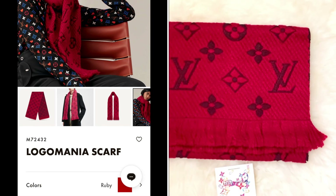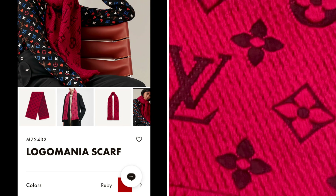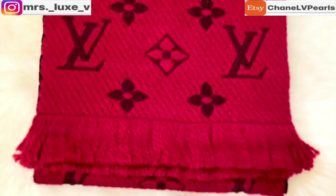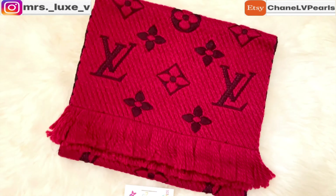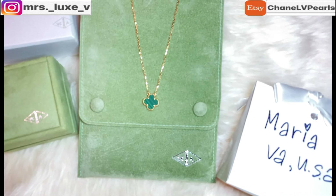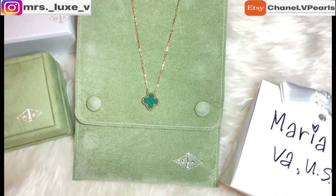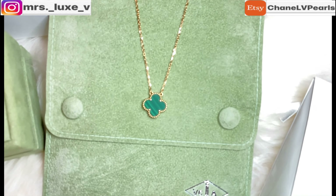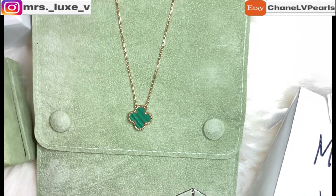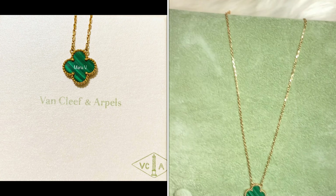Following favorite item in my December list is this Louis Vuitton Logomania scarf in ruby color. It gets really cold here in Virginia and this scarf is perfect for the fall and winter months. And next is my Alhambra vintage Malachite necklace. This beauty was my very first purchase from Van Cleef & Arpels. Besides pink and red, green is one of my favorite colors. The Malachite stone is quite stunning in person as it has streaks of lines and a vivid shade of dark green.